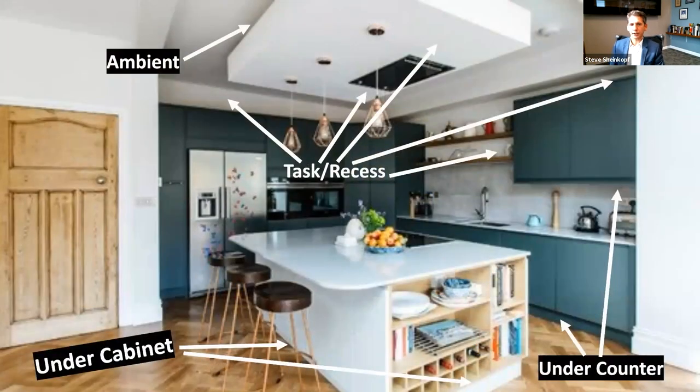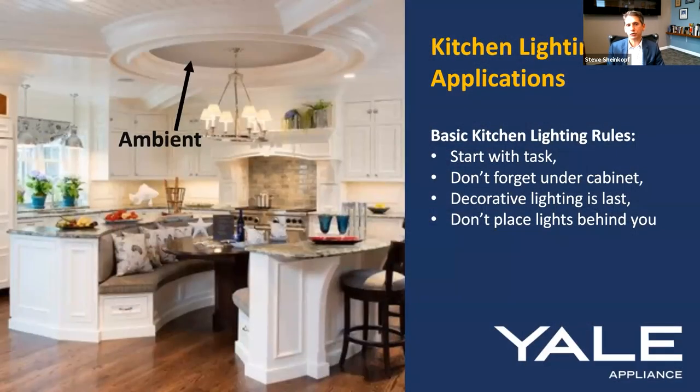Let's go back to our green kitchen and redesign it. I'd add ambient over the island to add light to the ceiling, definitely add some recessed starting at the sink and moving out, put some undercabinet lighting at the bottom — that's how to make the kitchen better. Adding all those elements makes it a more well-lit functioning space. A couple of basic rules: start with task, don't forget undercabinet, decorative lighting is last, and don't place lights behind you — you create shadows. Think about chopping vegetables with the light behind you: your head is going to be in the way.